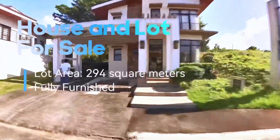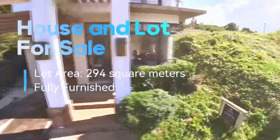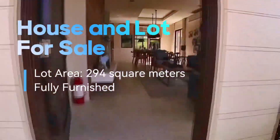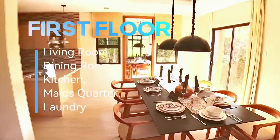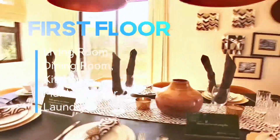House and lot for sale. Lot area: 290 square meters, fully furnished. First floor: living room, dining room, kitchen, maid's quarters, and laundry.